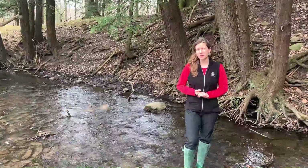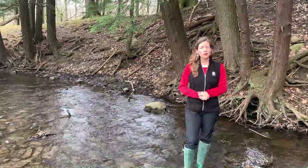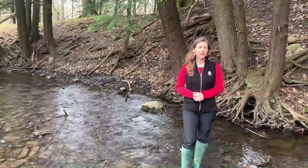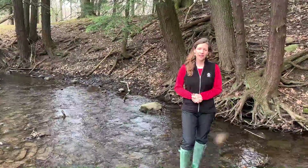A lot of the macroinvertebrates I found in here today, like the one I showed you, are very sensitive, which means they can only live in high quality water like this. So we're fortunate that we have streams like this here in our region that support a great abundance and diversity of aquatic macroinvertebrates. Thanks for watching.